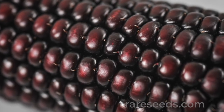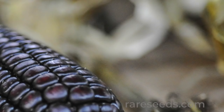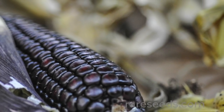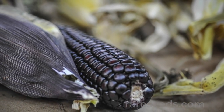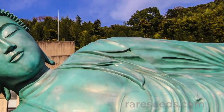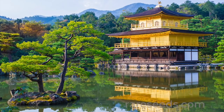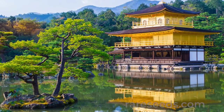The Portuguese introduced flint corn to Japan in the late 16th century, but it remained relatively obscure. For religious and social reasons, Japan had developed a rich vegetarian tradition known as shōjun ryori. It spread with the popularity of Zen Buddhism beginning in the late 12th century.